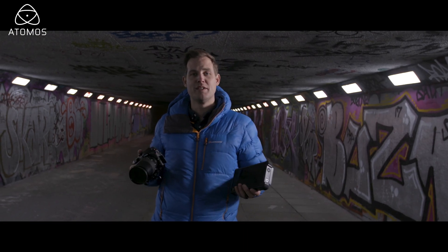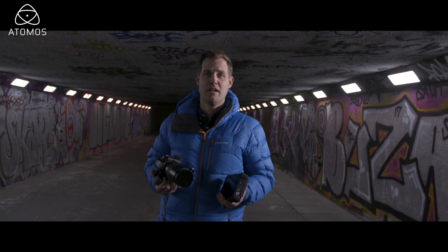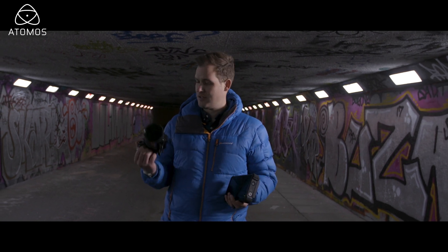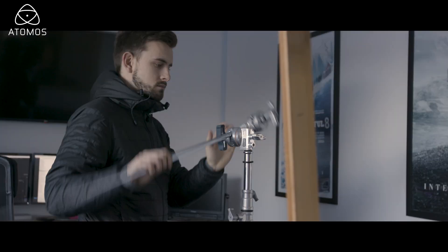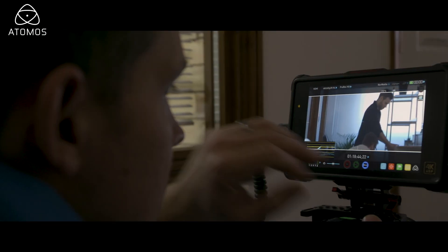My name's Jonathan Jones, I'm an Emmy Award winning cinematographer for Ember Films. We had the great opportunity to test the new Panasonic GH5S and the Atomos Ninja Inferno and how they both work together perfectly to achieve 4K 60p through a 10-bit output.